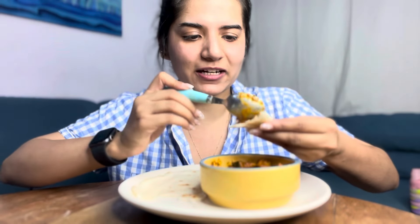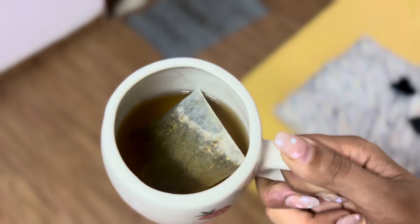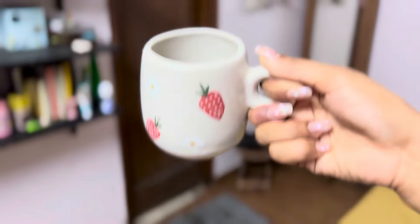I get nirvana after every bite. Ending the day with some mint tea. I will see you tomorrow — bye!